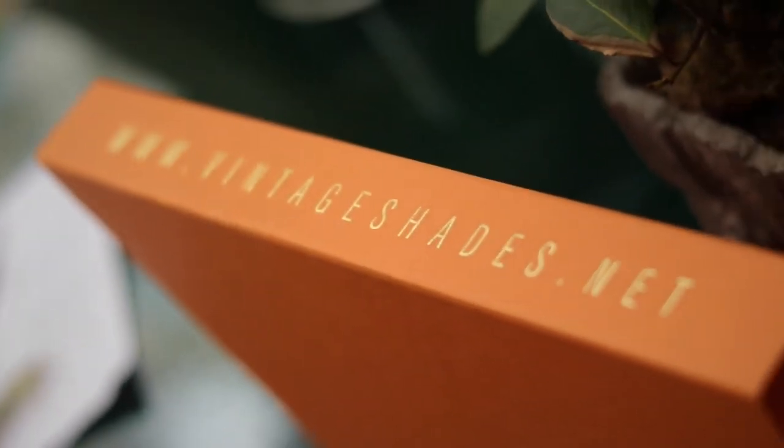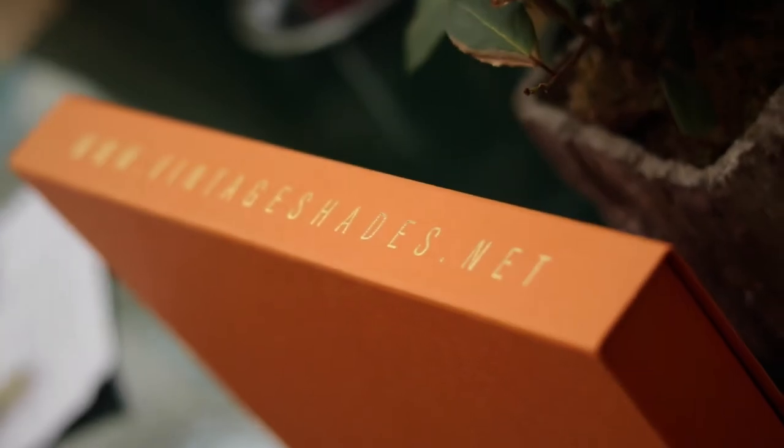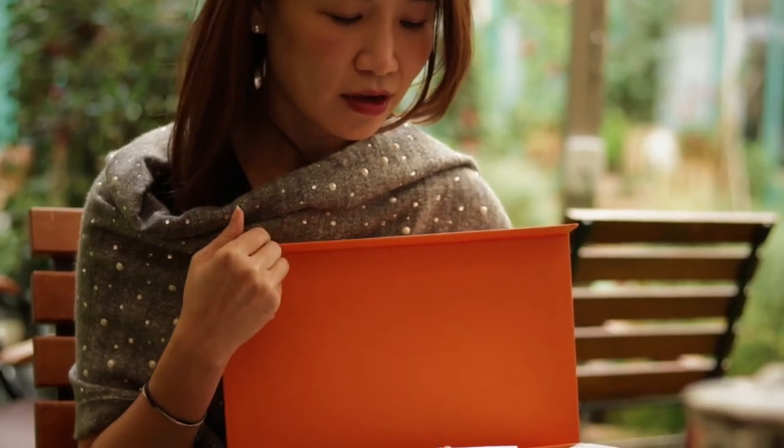I think that every woman who receives a Vintage Shades box — it's like opening a Pandora box — will see such amazing packaging with very nice detail design inside. Also, when you open the box and discover these beautiful pieces, everyone will smile to see or to receive this box.